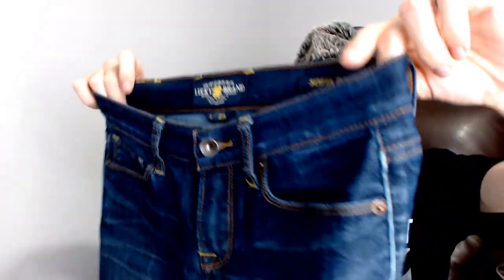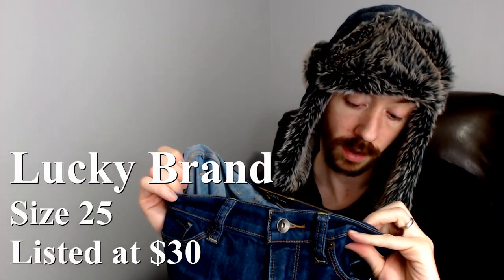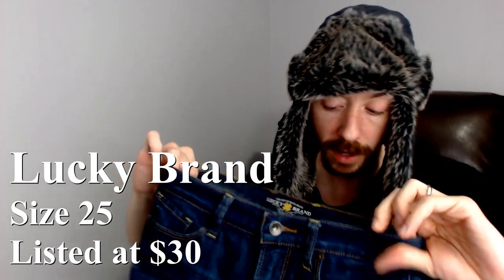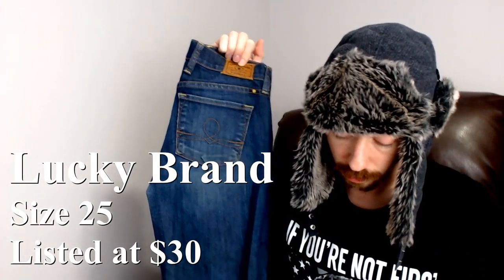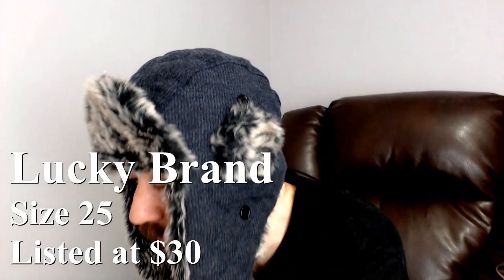Up next we have another pair of Lucky Brand — pretty much the same as the other Lucky Brand. The style is Sofia Boot. They are 76% cotton, 23% polyester, and 1% elastic, made in China. They do have some fraying on the bottom, but I don't believe that's intentional. Same pricing as the other Lucky Brand — $15 to $25.